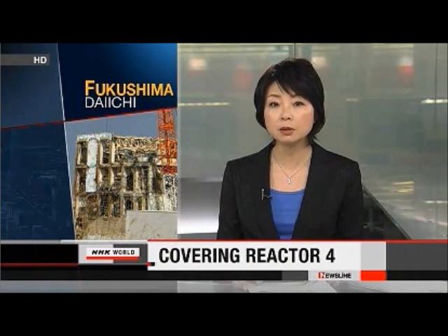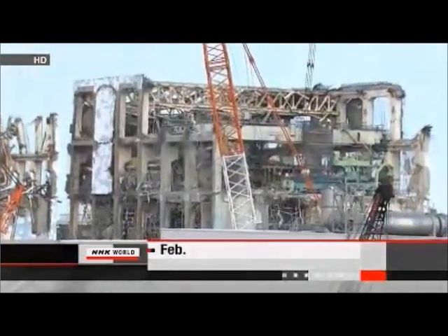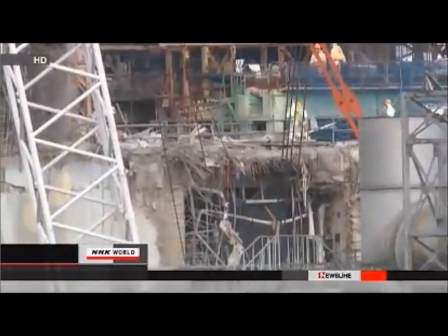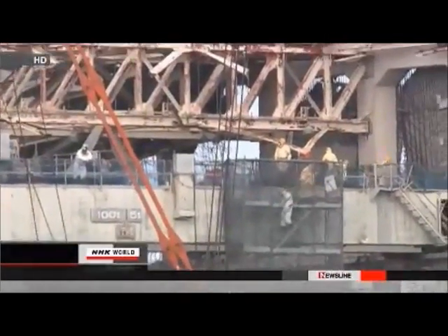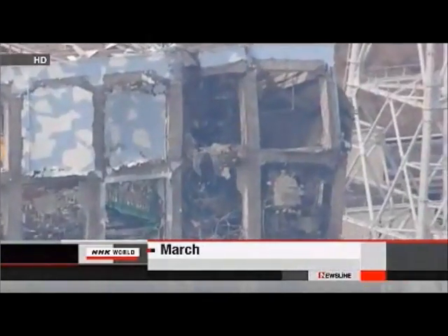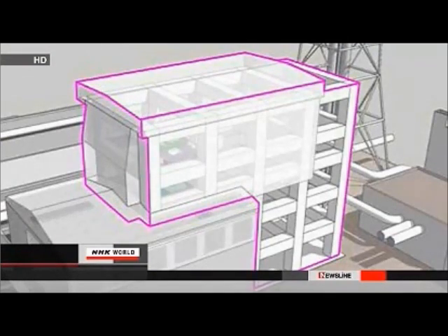Preparations are underway for the complex job of removing nuclear fuel rods from the No. 4 reactor at the Fukushima Daiichi power plant. A hydrogen explosion severely damaged the building following last year's massive earthquake and tsunami. More than 1,500 fuel rods must be removed from the spent fuel pool before the building can be demolished. The plant's operator will use a special crane to remove the fuel, and workers will construct a cover to prevent radioactive materials from leaking from the building.